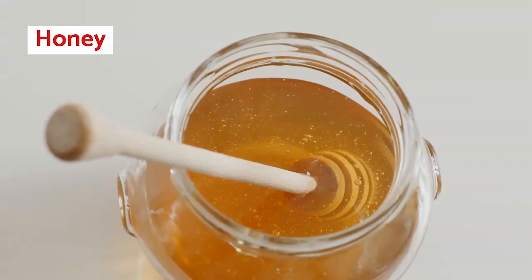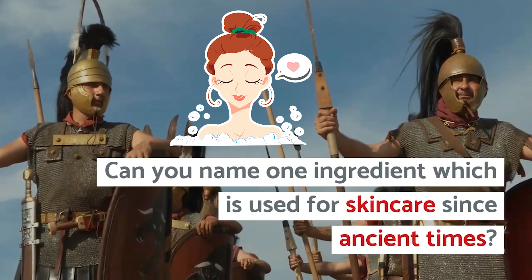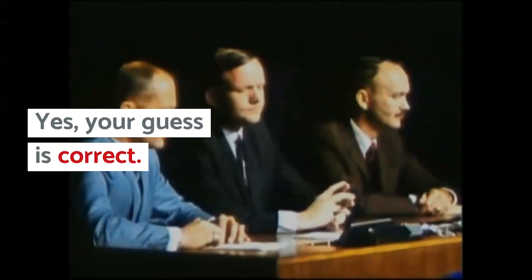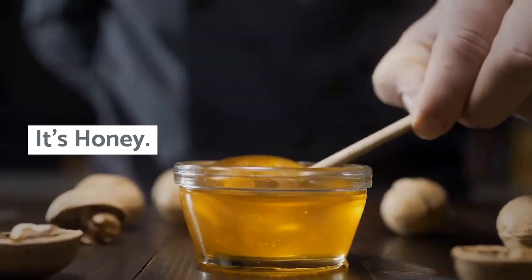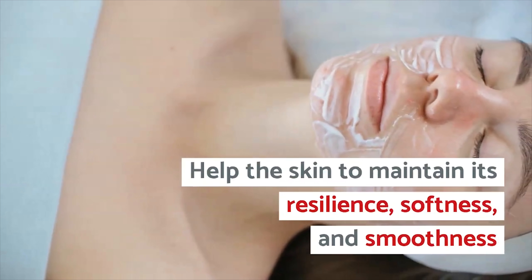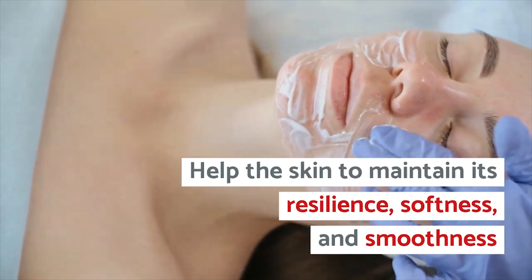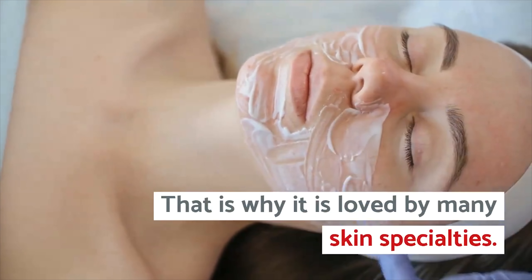Number 3: Honey. Can you name one ingredient which is used for skincare since ancient times? It is honey. The hydrating properties of honey help the skin to maintain its resilience, softness, and smoothness — that is why it is loved by many skin experts.